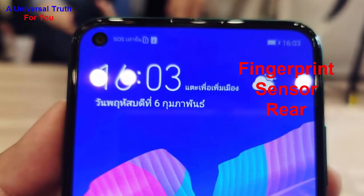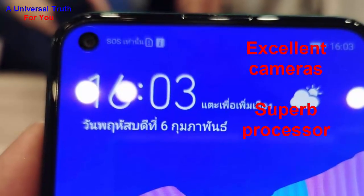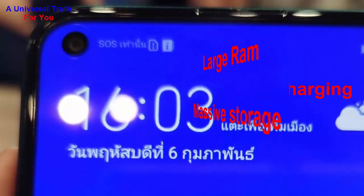For special features, it has a fingerprint sensor positioned on the rear side of the smartphone. Reasons to buy this phone: number one, nice display; number two, good battery backup; number three, excellent camera setup; number four, superb processor; number five, large RAM; number six, massive inbuilt storage; and number seven, quick charging support.